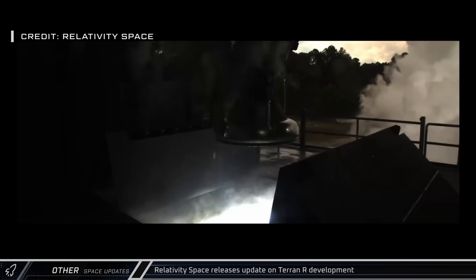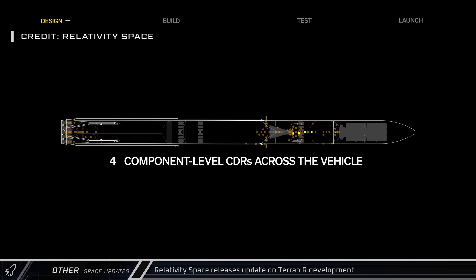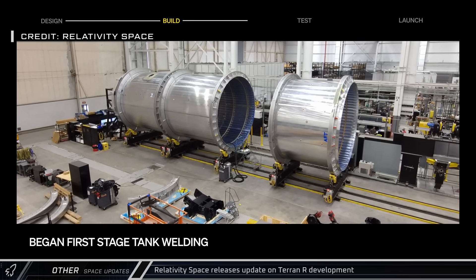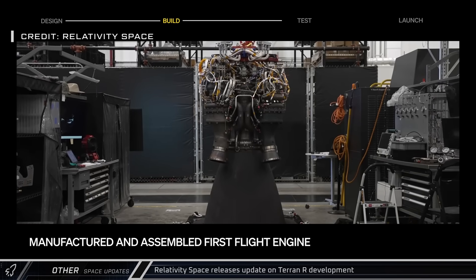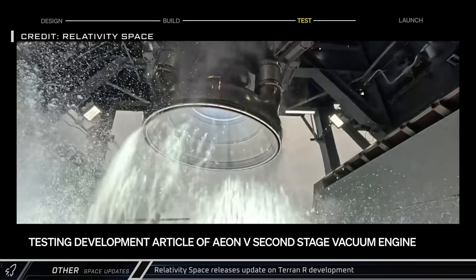Relativity Space shared another monthly update on their Terran-R rocket, including their completion of another 18 component-level critical design reviews, most of which were related to the rocket's second-stage engine. They've also finished welding all the barrel sections for the inaugural flight rocket, assembled the first flight engine, and kicked off testing of the development article for the second-stage engine, called Aeon-V.